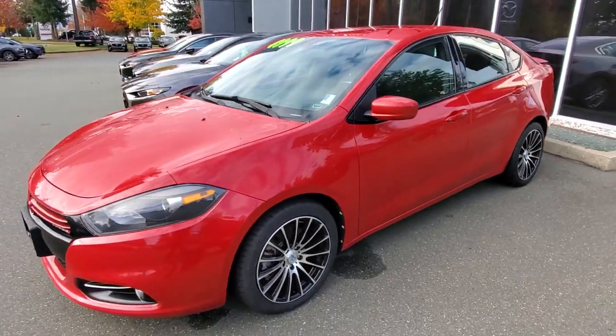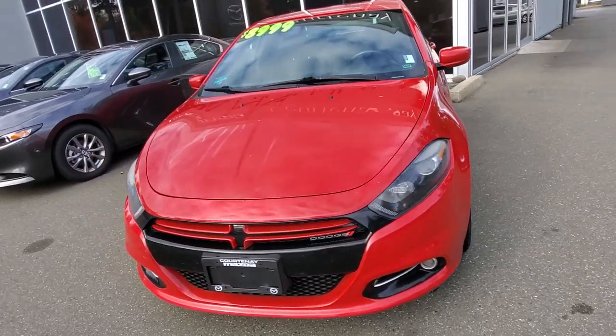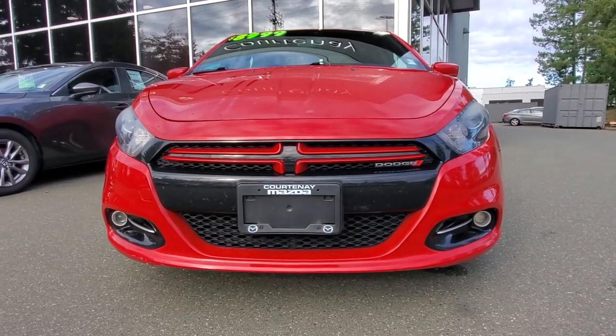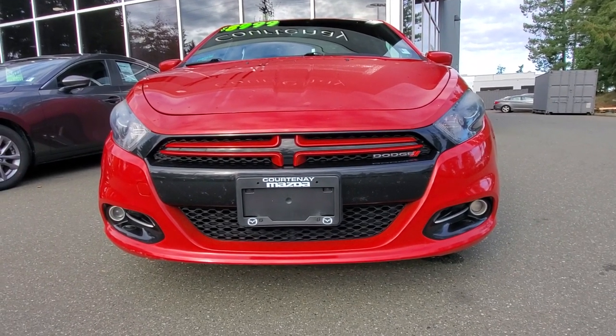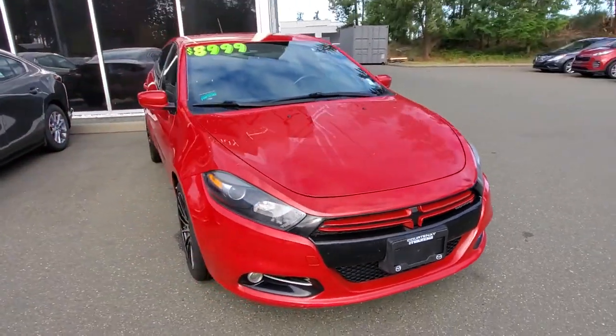Really nice condition — checked out well in the shop. Look at those nice clear headlight lenses, you got fog lights down below, and we gave it an oil change. I love that big cross in the middle there. This is the Dodge Dart Rally — yes, the Dodge Dart Rally. Check out the passenger side as well.